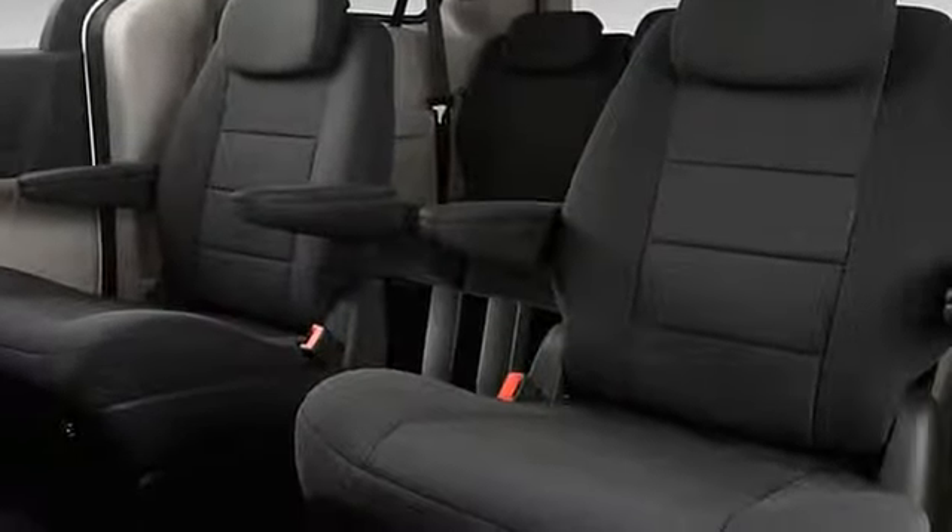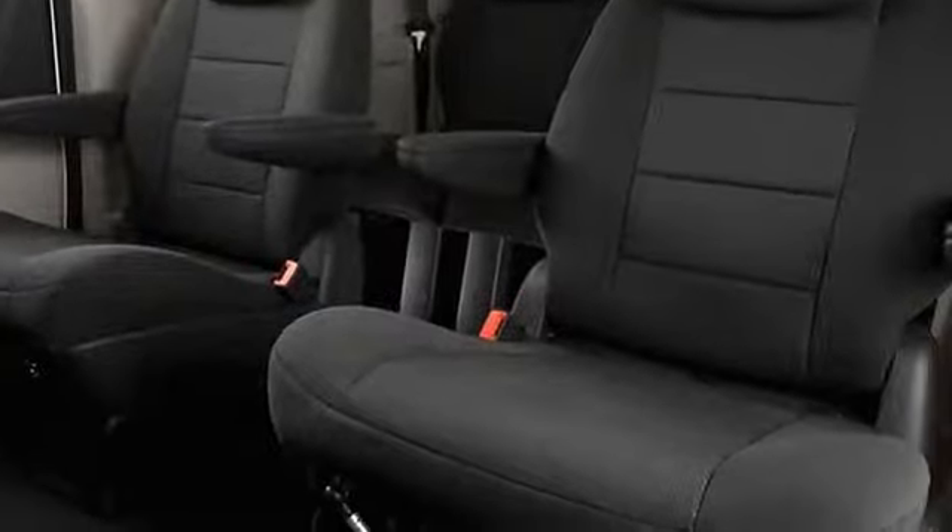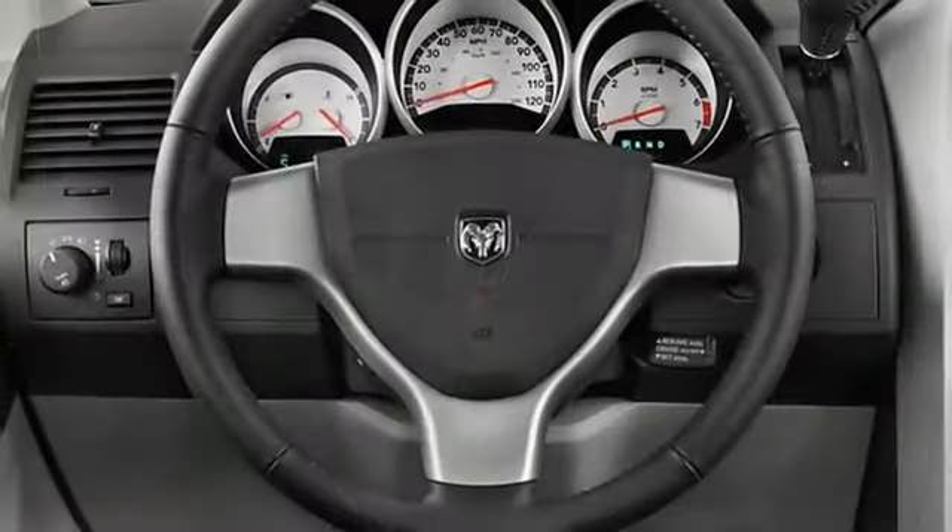Rear Air, Captain's Chairs, Aluminum Wheels, Heated Mirrors, Head Airbag and more.